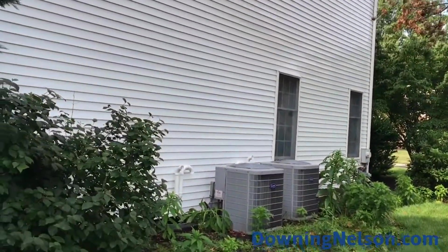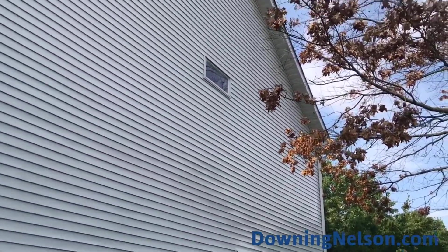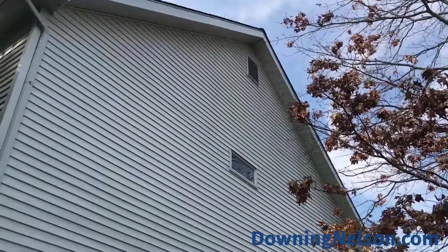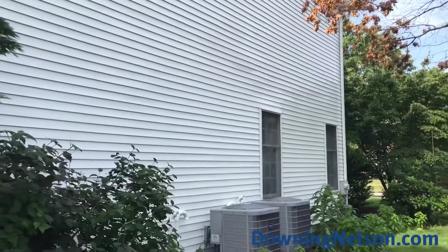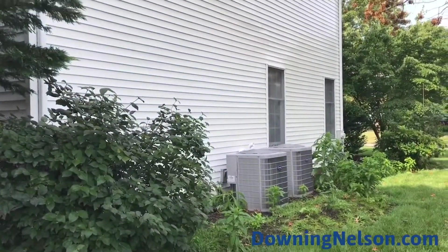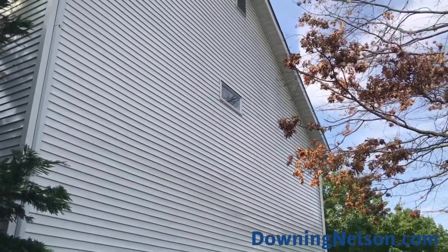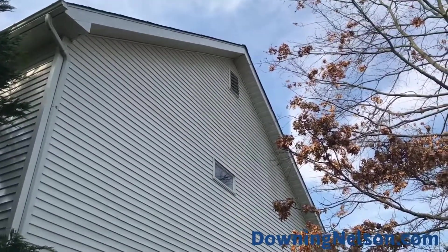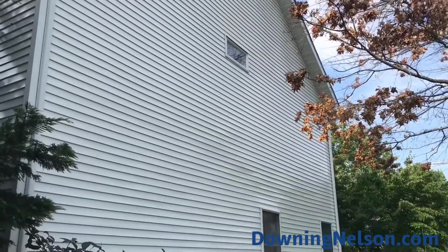We've completely power washed the side of this home using our soft wash — low PSI, high-volume water — and as you can see, it is perfectly clear. We were safely on the ground; the customer was at work. Even the area below where they had power washed themselves comes up even cleaner with the correct soaps and dwell time. We did brush a few spots underneath that window that were really heavily covered in algae, but it looks perfect now.